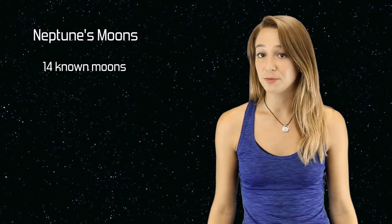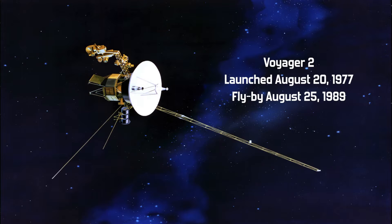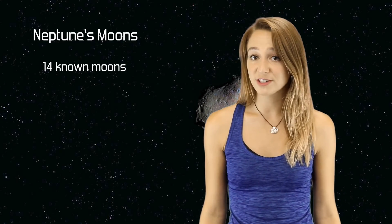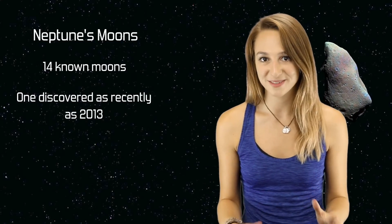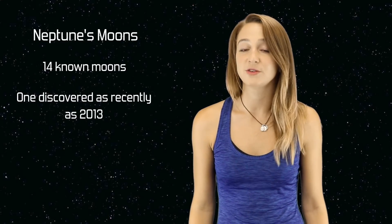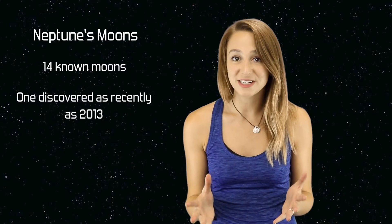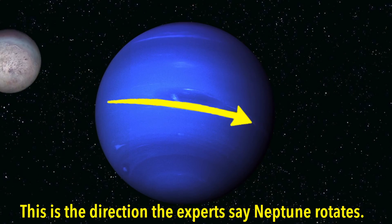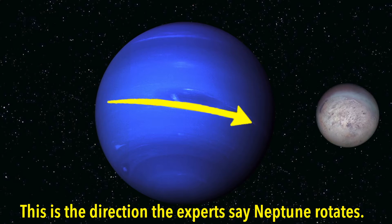Like most other planets, Neptune has moons — 14 known moons to be exact. NASA's Voyager 2 spacecraft discovered about half of these after it flew by the planet. The newest one, which hasn't been given a proper name, was first discovered in 2013 and only recently was confirmed. It must have been hiding from us. Only two moons of Neptune were discovered using ground-based telescopes. One was seen only 17 days after Neptune's first observation and was named Triton. Triton is Neptune's largest moon and the only large moon in the solar system to orbit opposite of its planet's rotation — this is called retrograde orbit.